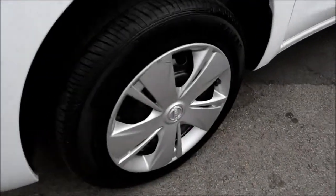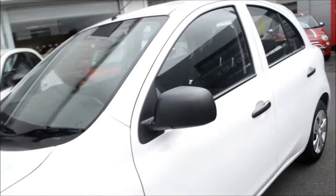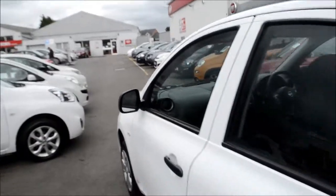Looking at the wheels, these are 14 inch steel wheels and are in perfect condition throughout. This vehicle does have remote central locking, an engine immobiliser, and ESP and traction control.